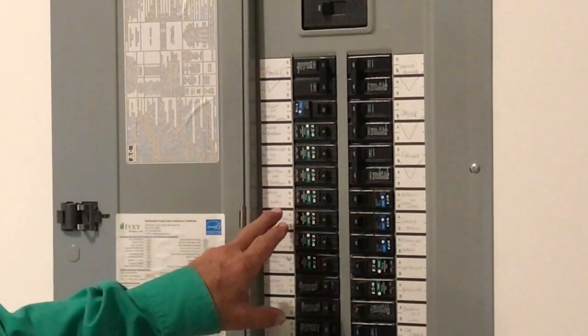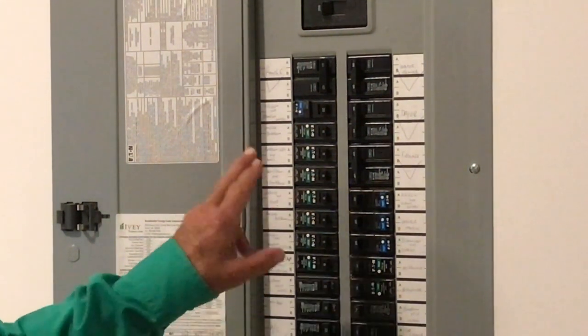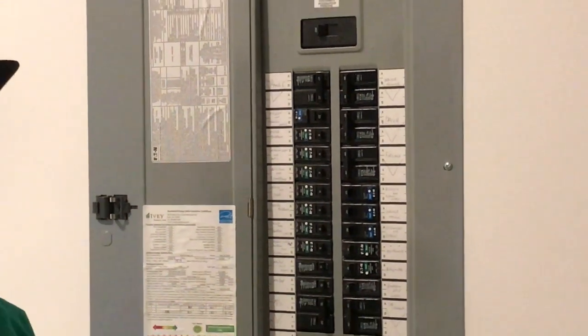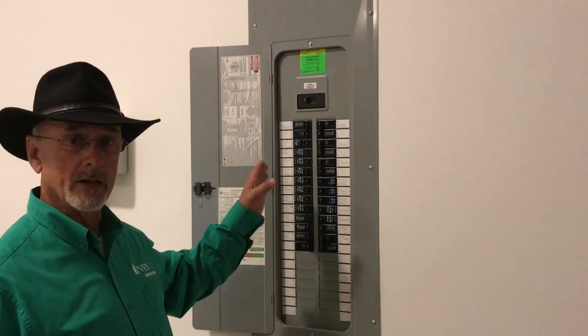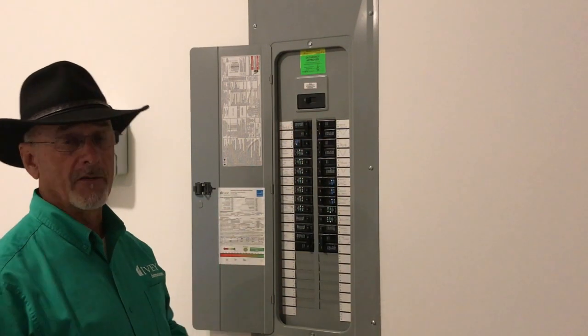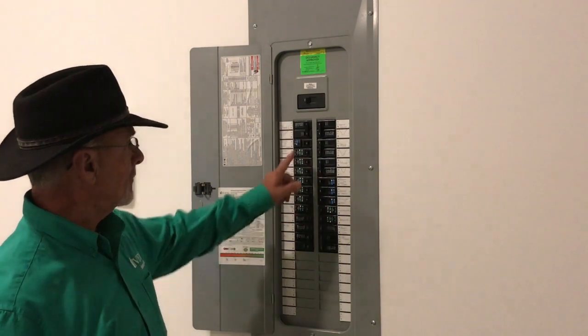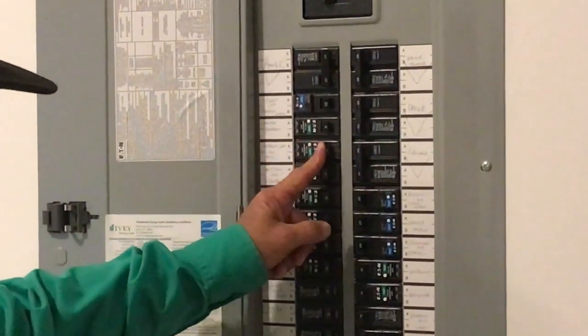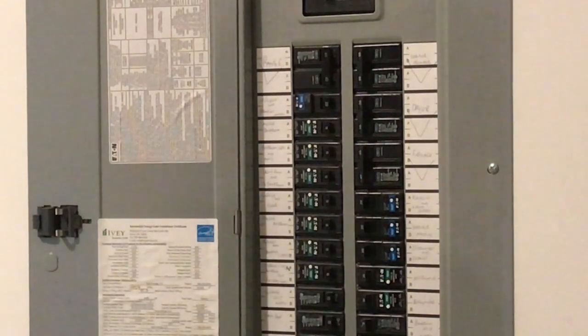With your arc fault breakers, if you have an older vacuum cleaner and you're using it in the house and the vacuum cleaner is having trouble with the motor, sometimes it will overload the circuit and trip the breaker to keep from damaging your equipment. That's just an example of how these things work for you. Make sure you turn the breaker all the way to the off position and then back on to make sure that it's resetting.